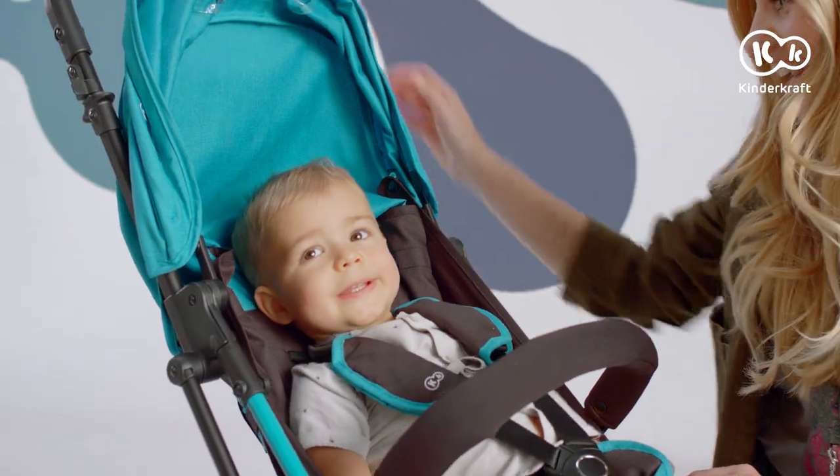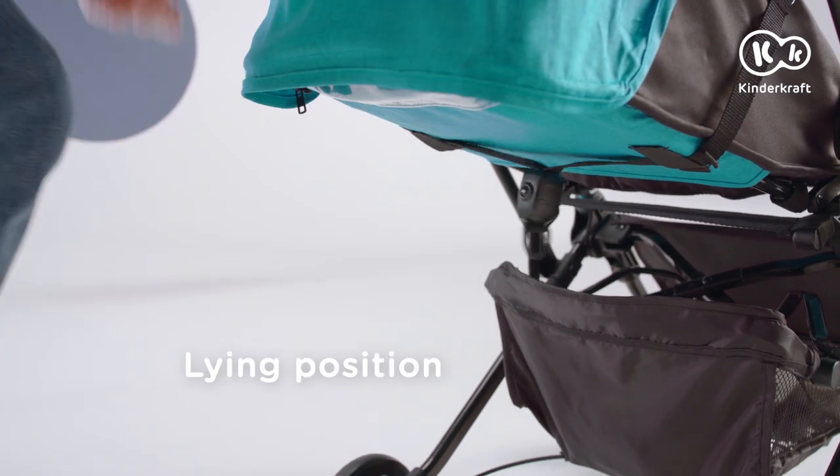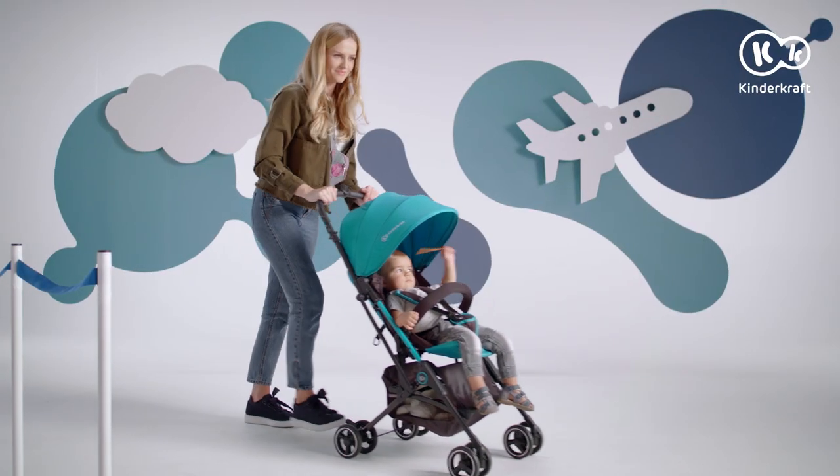Comfortable? You bet! A distinguishing feature of the Minidot is the possibility of adjusting the seat in a lying position. But now there's no time for a nap because your adventure is about to begin.